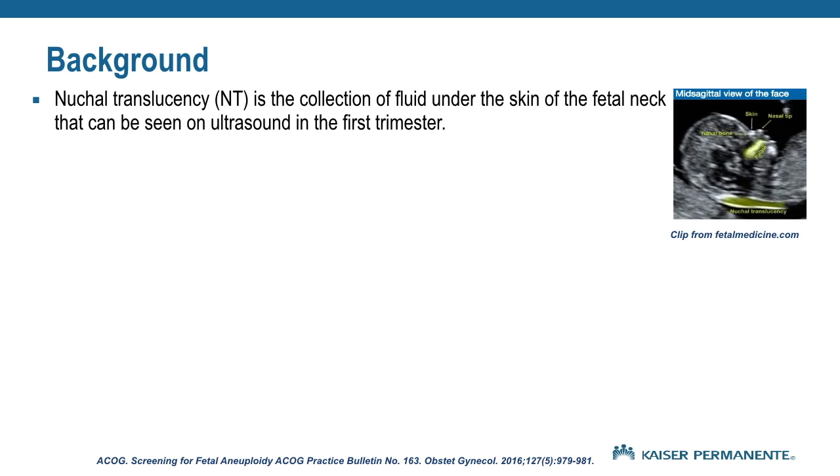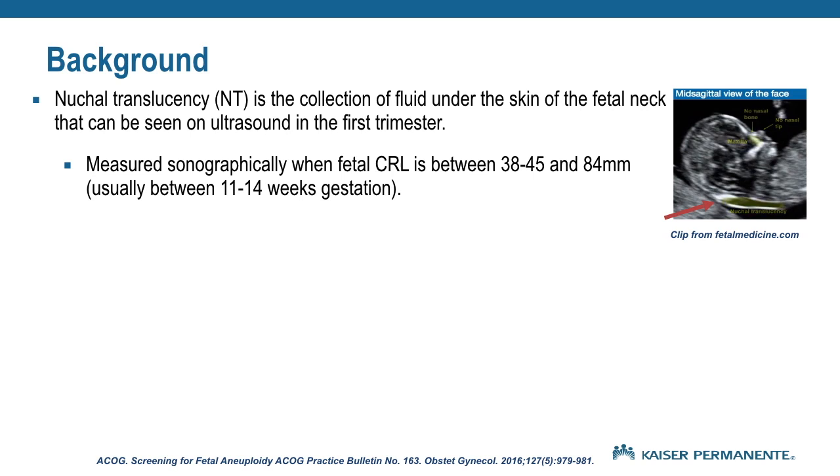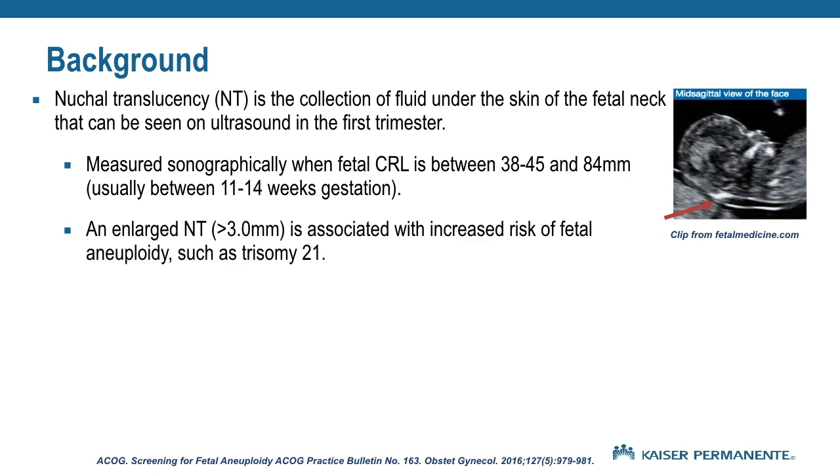The nuchal translucency, or NT, is a collection of fluid seen under the skin behind the fetal neck, measured on ultrasound in the first trimester. This is measured roughly between 11 to 14 weeks when the fetal crown-rump length is between 38 to 45 millimeters and 84 millimeters. An enlarged NT of greater than 3 millimeters is associated with an increased risk of fetal aneuploidy, such as trisomy 21.